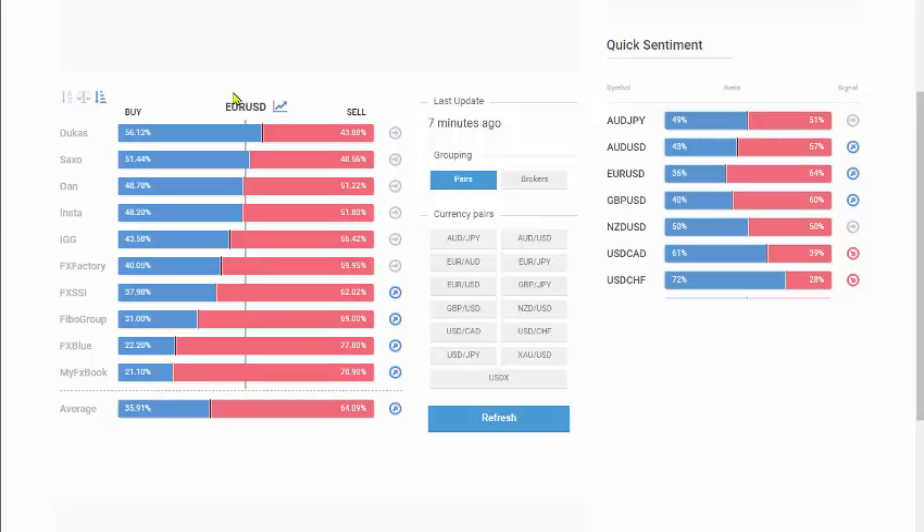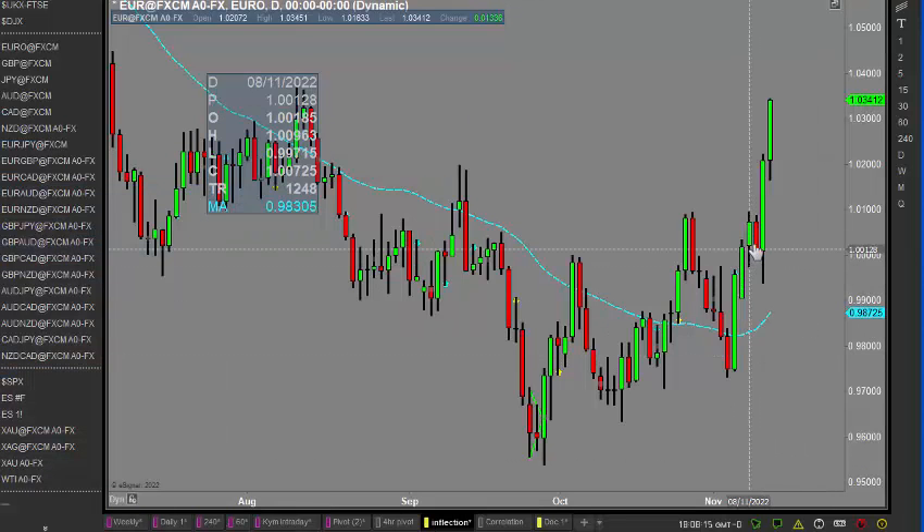Interestingly, before I finish, let's look at what retail traders are doing. I just checked the FX SSI sentiment site and around 64% are short on the euro — and this is one of the reasons traders are losing money, taking the complete opposite side of the market without looking at what the big money is doing. Some of these true trading brokers show nearly 80% of traders short on a market that is pretty much pushing upwards. On that cheery note, I'll leave you to it — hopefully you find this useful.